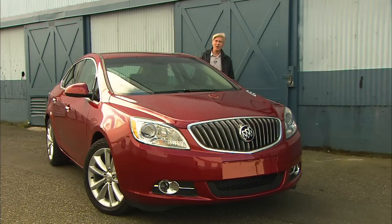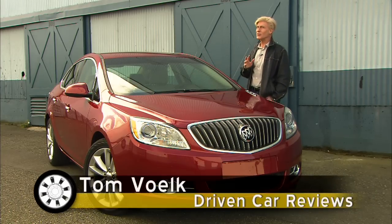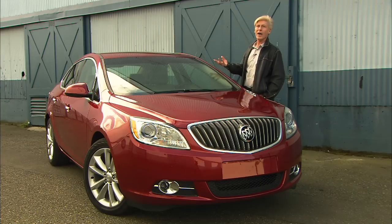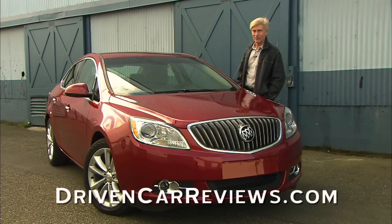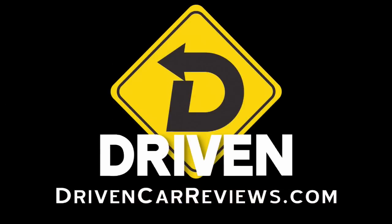That is my opinion of the 2012 Buick Verano. Considering its size and price, there's not an awful lot of competition for this car. If you're looking for something quiet, comfortable, somewhat fuel efficient, and affordable, I highly suggest a test drive. This car surprises a lot of people. That's Driven. I'm Tom Volk.